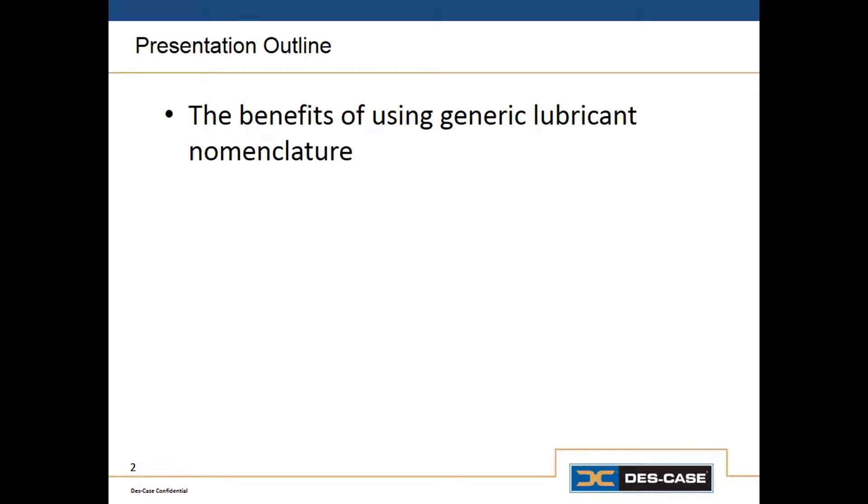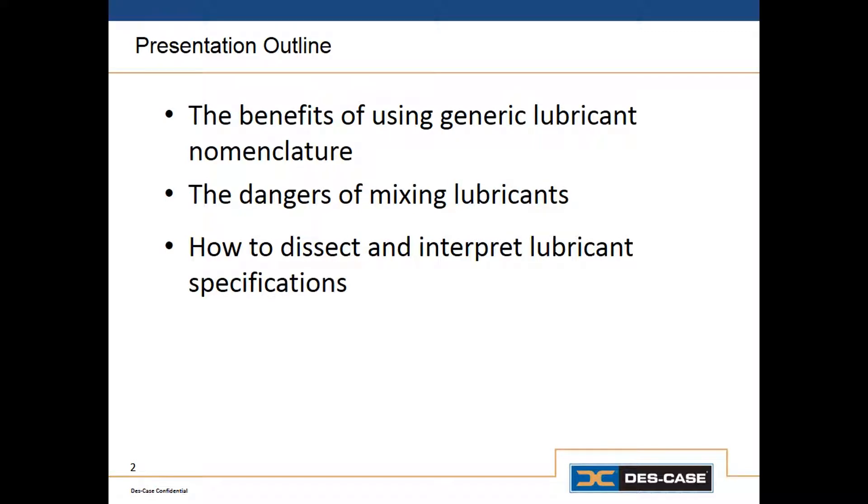In today's presentation, we'll discuss the benefits of using a generic system of nomenclature for lubricant specifications as opposed to using the names of specific products. There are a lot of advantages to this, and we'll discuss exactly what those are. We'll also talk about the danger of cross-contamination, what can happen when you mix two different lubricants, and why that makes a good tagging system so important. We'll also discuss how to interpret OEM lubricant specifications so we can take those specific products and turn them into a generic type of description.